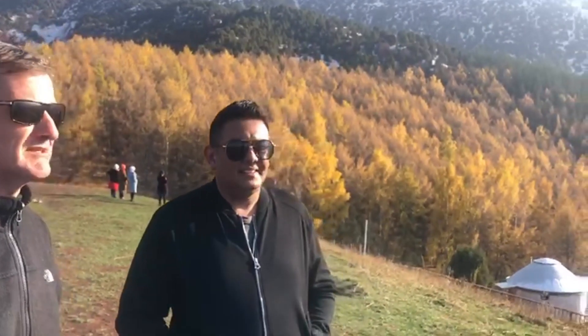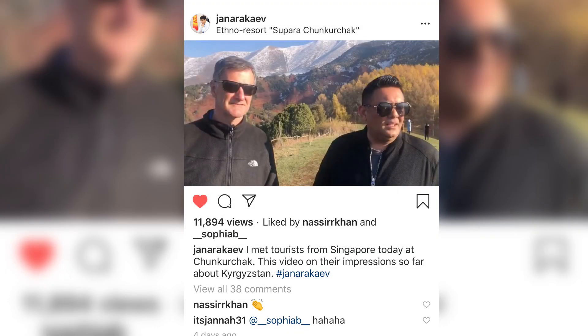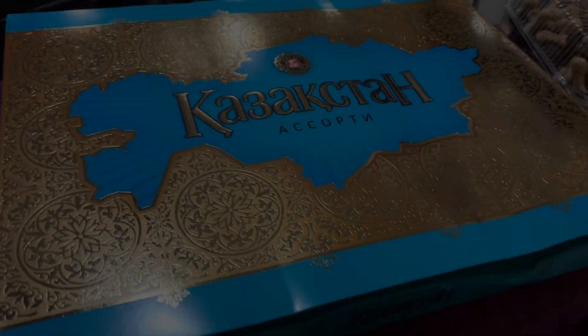Kyrgyzstan has been very surprising for me. My first time here and the people are very friendly, very warm. The countryside is fantastic. I'm completely, pleasantly surprised and I'm glad to be here. Thank you. We'd like to thank Mirbek and his friends for having us here. Thank you very much.